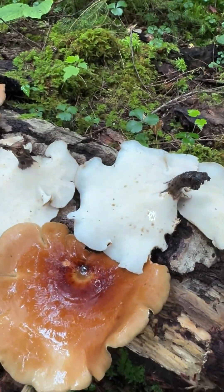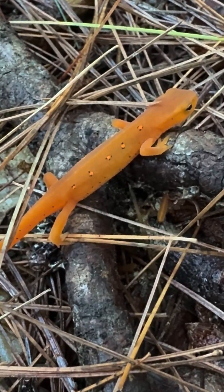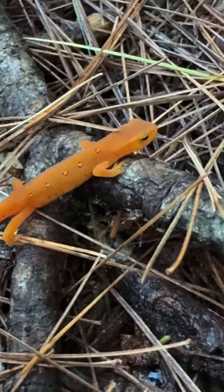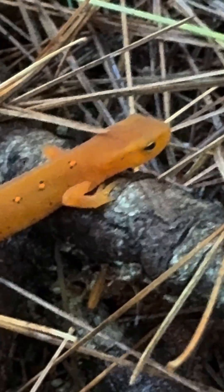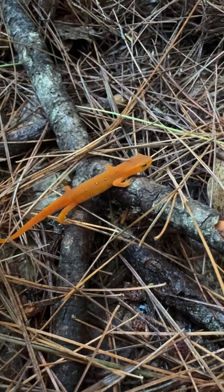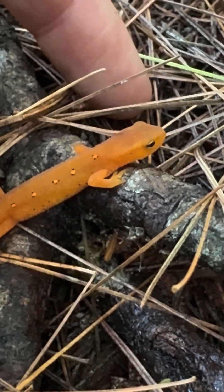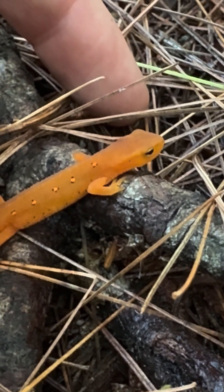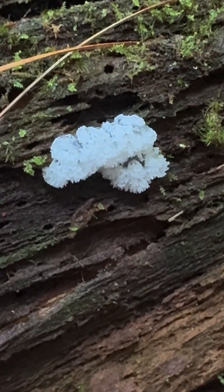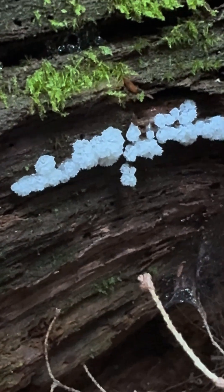Black-footed polypore — check out that black foot. The cutest little salamander, buddy. You are so gorgeous. These guys are small — look at that, there's my finger — it's just a little boy. Look at this slime mold. That is the honeycomb slime mold — Ceratomyxa. That's pretty cool.